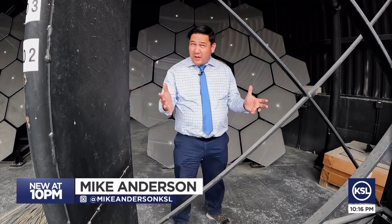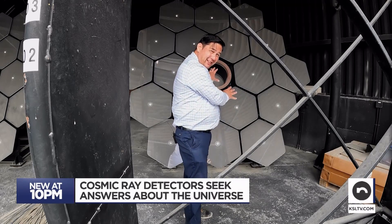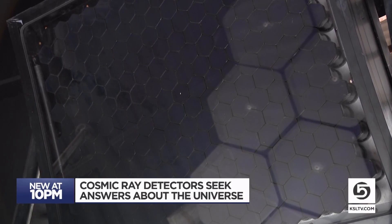That's why they're out here in the middle of nowhere — no sunlight, no moon — so that these mirrors can reflect as much of that light as possible back into these cameras.